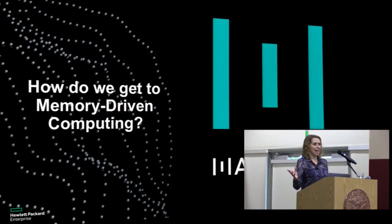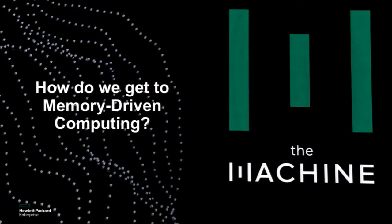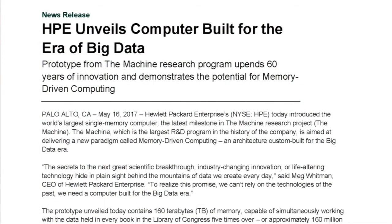How do we actually get to this memory-driven computing architecture from these research ideas? We've been doing work across the entire stack, and just yesterday — hot off the presses — we demonstrated a cluster of 160 terabytes of fabric-attached memory being accessed by 40 nodes, running a software stack that includes an optimized version of Linux as well as other applications. We've been able to demonstrate both the hardware design and implementation, as well as various levels of the software stack.